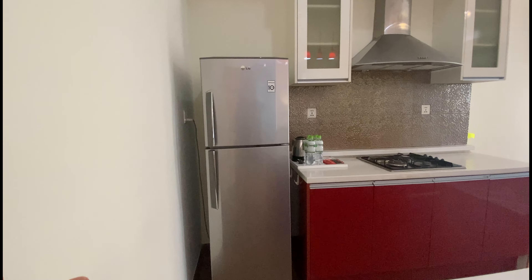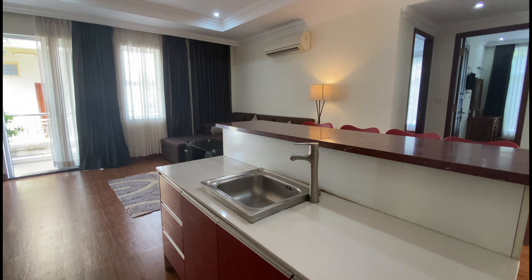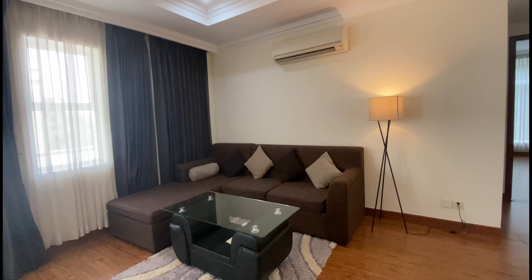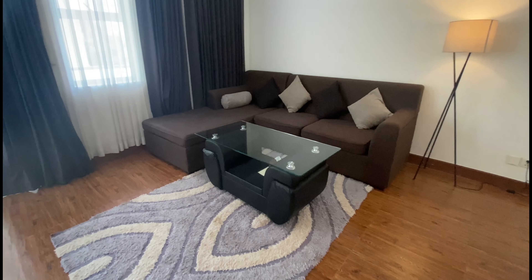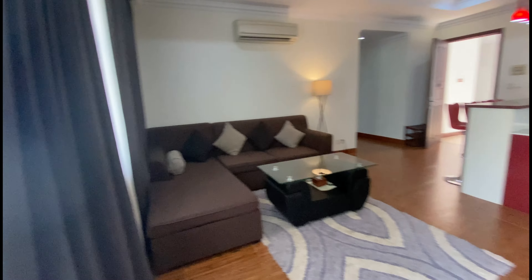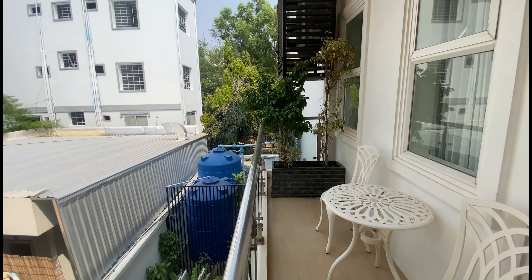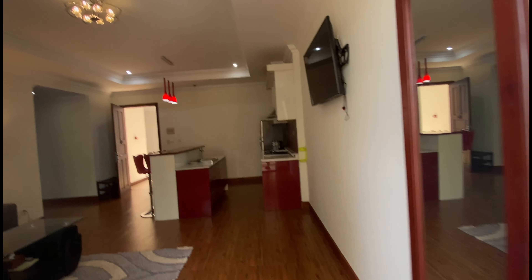It has a countertop, a few chairs, and a really fancy light — it's kind of like a bar. There's a fridge, a kettle, and a kitchen area. It has a big smart TV in front of the sofa, an aircon, and a cozy light. There's also a balcony area with a table and two chairs, and this is the view from the first floor.